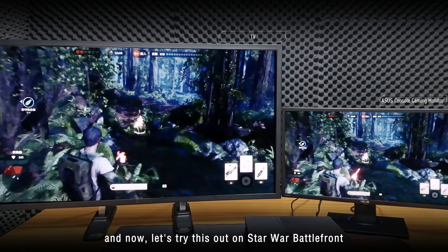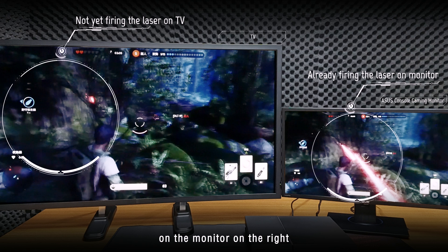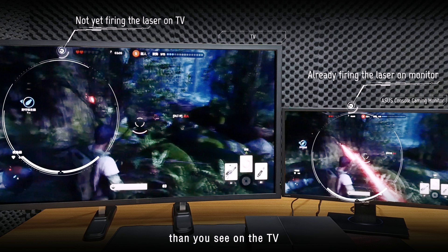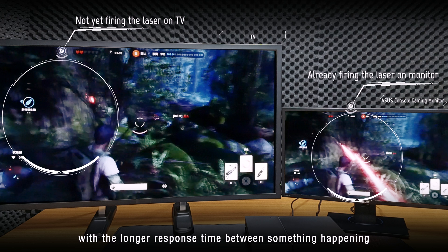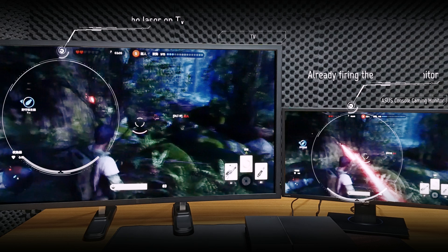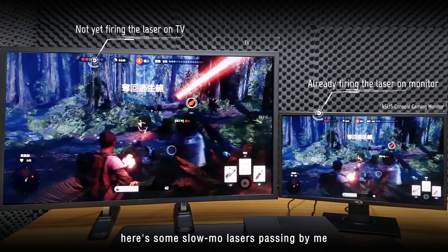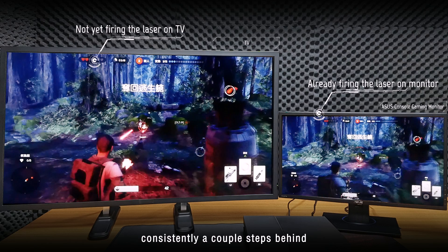Now let's try this out on Star Wars Battlefront. On the monitor on the right, I can see firing my laser earlier, while the lasers passing by me are also earlier than you see on the TV. The force is obviously not with the TV on the left, with a longer response time between something happening on the controller and seeing what happens on screen. If you still can't notice the difference, here's some slow-mo lasers passing by me, consistently a couple steps behind.